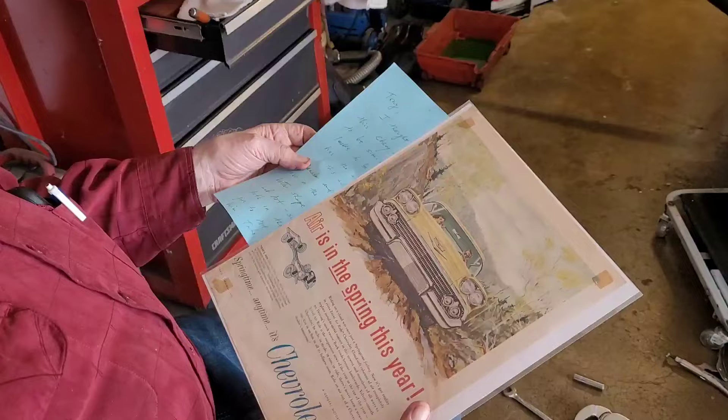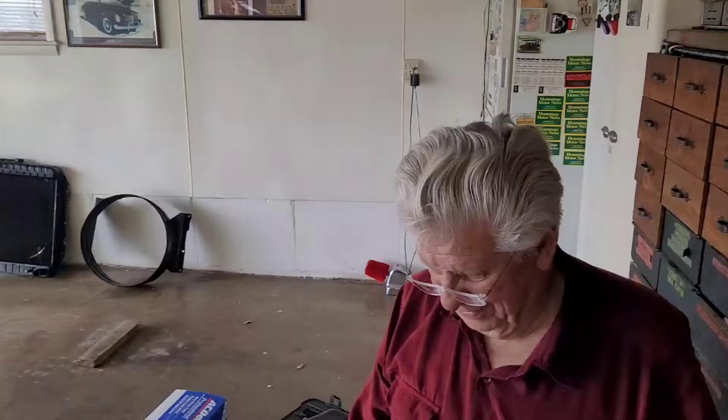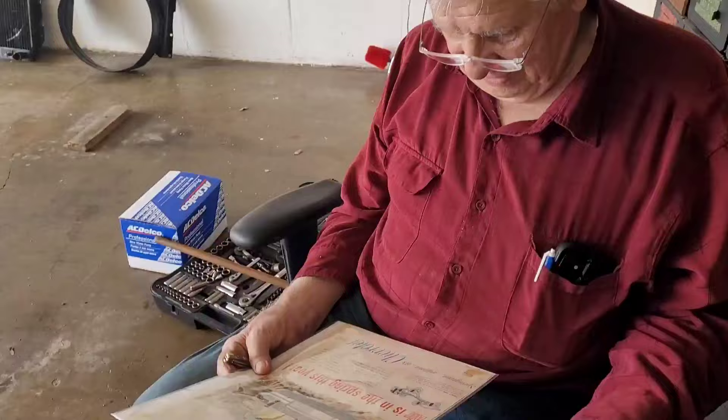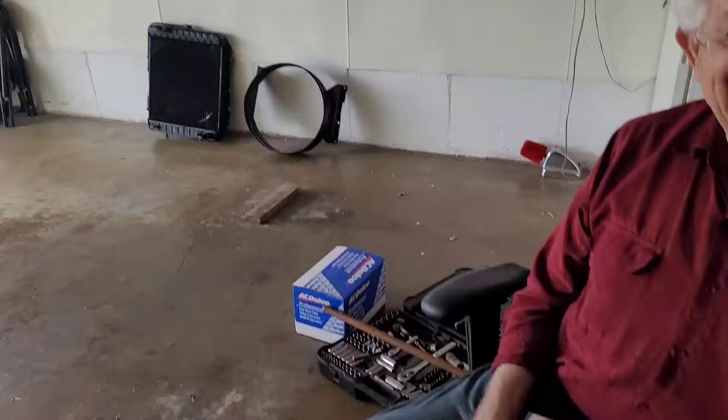When you say air ride, a lot of people think it's shocks. A lot of people don't believe that it came that way. You can show them the picture and then show them the car. So thank you very much, John — we appreciate that. That was nice of you. That's Colonial Cream color too. Some don't believe that they come with that color. A lot of people spoke up saying this color wasn't available, but it's in the brochure and it's right there.